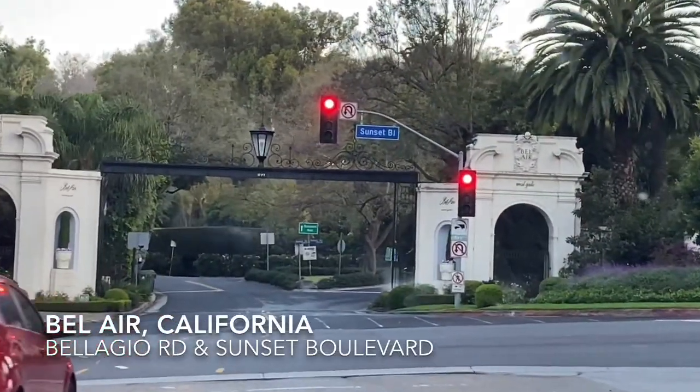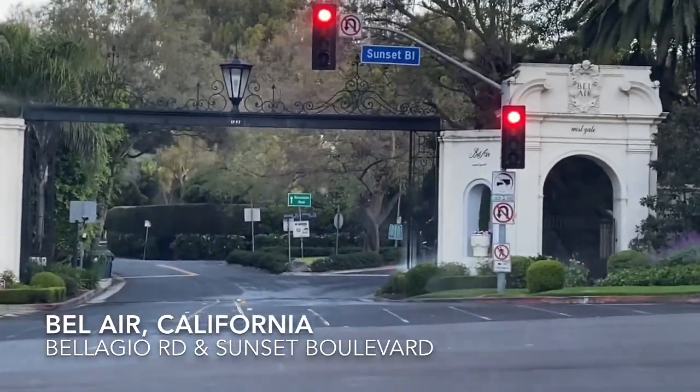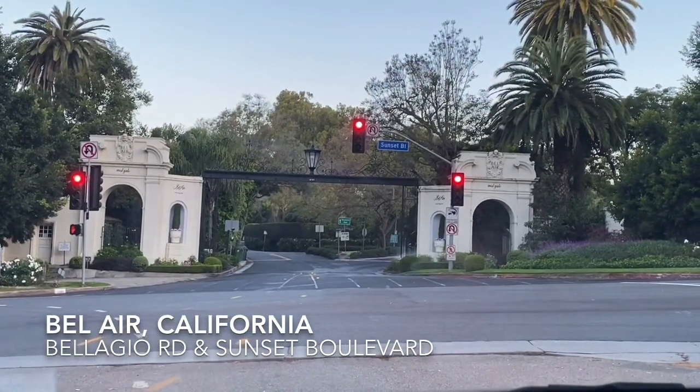The entrance to Bel Air is on Bellagio Road, and you can see this grand entrance with arches and palm trees. It's just simply stunning.